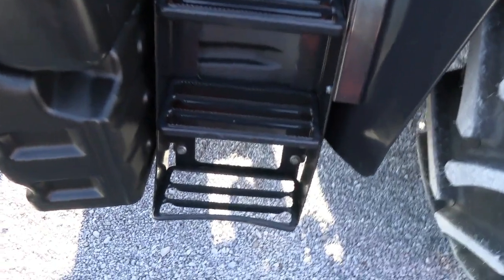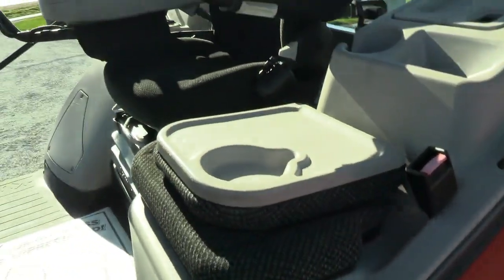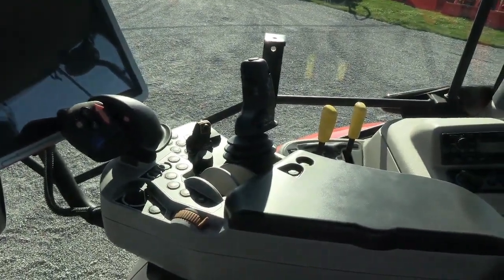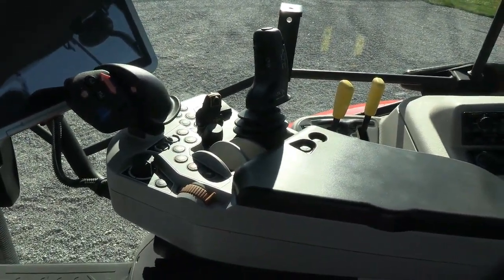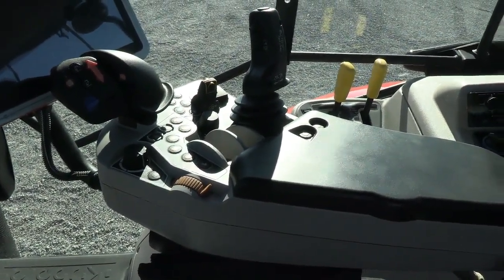It's a very nice, clean machine inside the cab. It does have the buddy seat and has the air ride seat there for the operator. It's got a large touchscreen display in the center, power shift transmission, and all your controls for your hydraulics, PTO, and three-point — everything is right here at your fingertips right on the armrest.